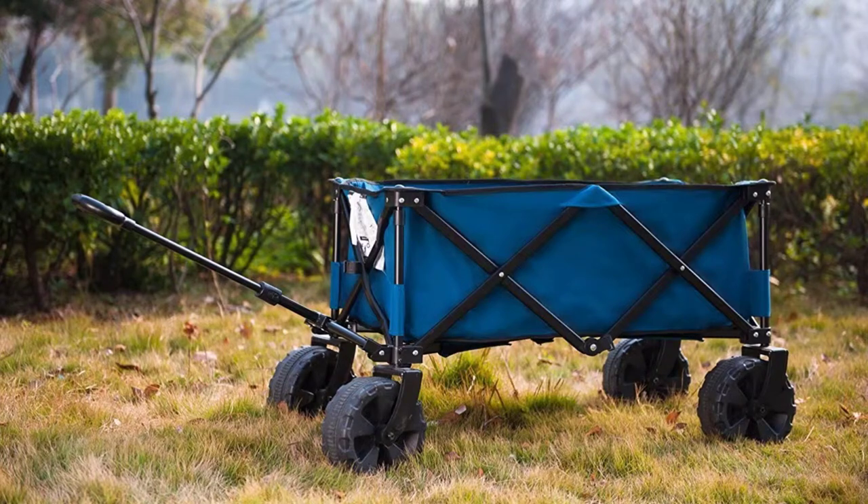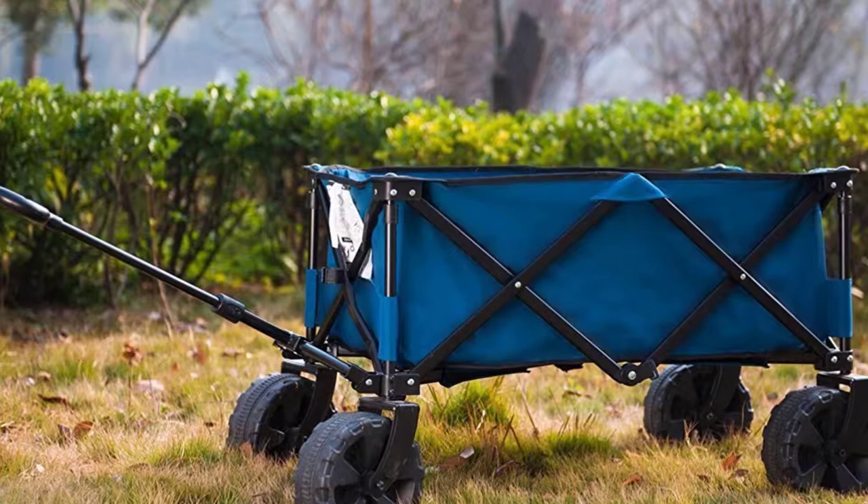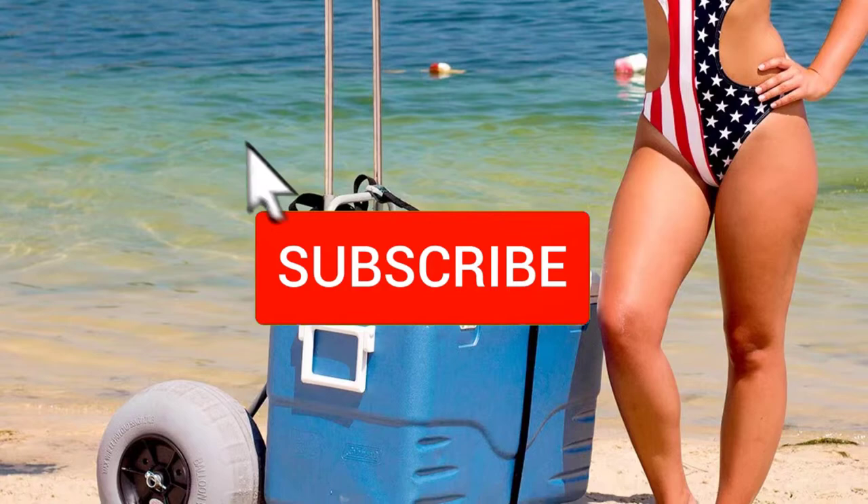Hello everyone, welcome back to another new video. In this video I'm going to talk about the top 5 best beach carts available on the market. I made this list based on my personal research and I tried to list them based on price, quality, durability, and more. If you want to see more information and the updated price, you can check out the description below, and also make sure to subscribe for more reviews. Let's get started.